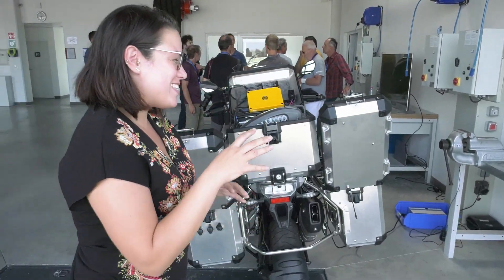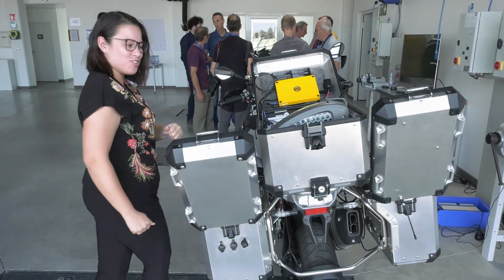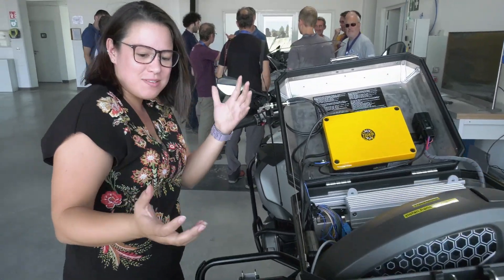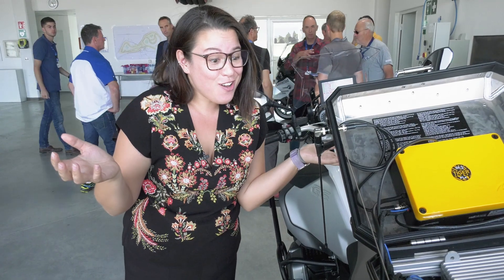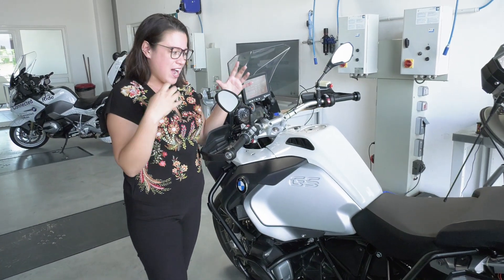If you take a look at the bike itself, you can see that it has 70 kilograms of additional equipment tacked onto it — some custom BMW equipment and some off-the-shelf stuff. The point of this bike is to develop systems to make bikes a lot safer.